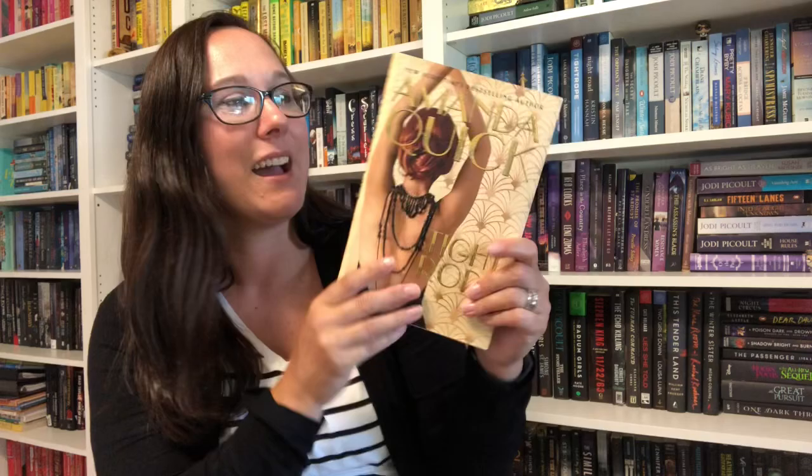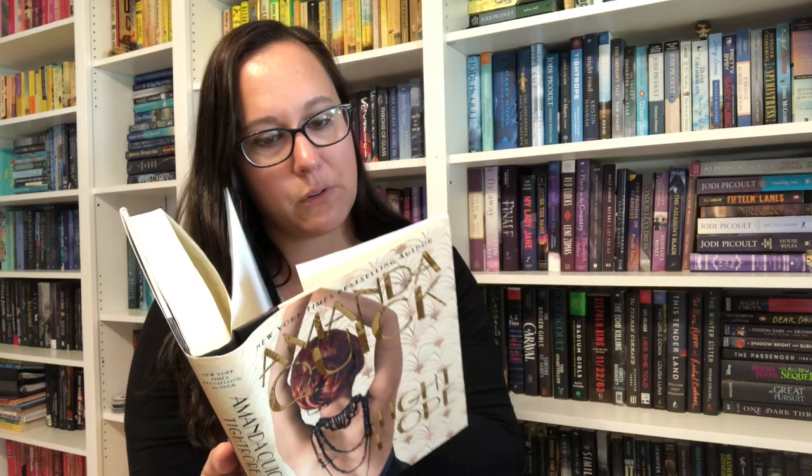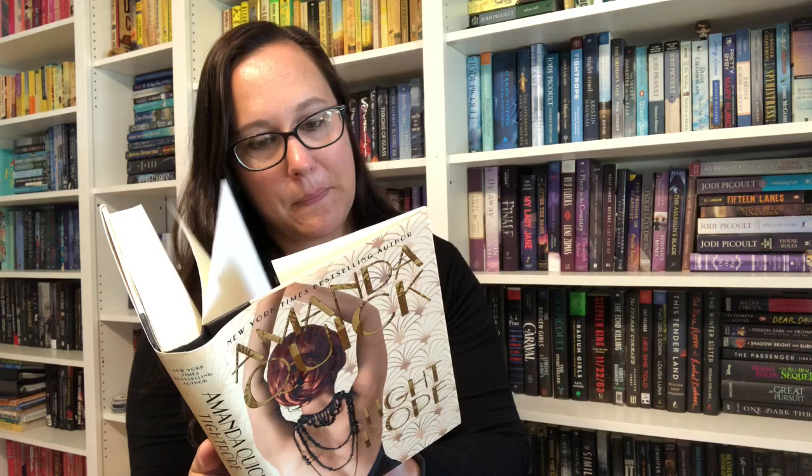I picked this next one up — couldn't tell you where — but because of The Curly Girl Bookworm on YouTube. She was reading either this one or another Amanda Quick book not that long ago, and I was like, yep, I need to check her out. This one is called Tightrope and it follows a trapeze artist named Amelia who's trying to reinvent herself, but things aren't going all that great for her. I love this cover. It's one of those where I was probably watching BookTube and just started buying books.